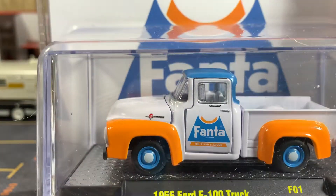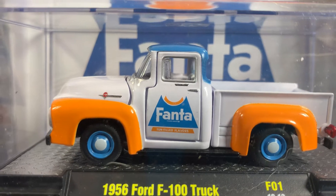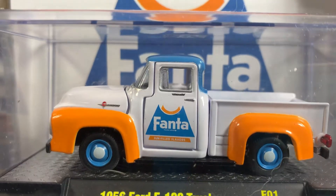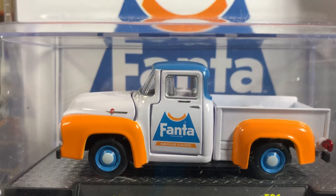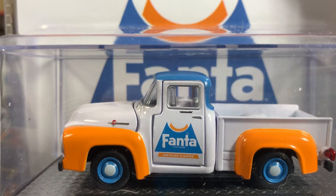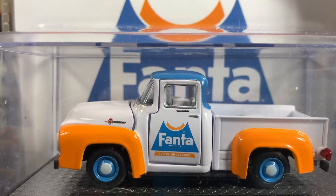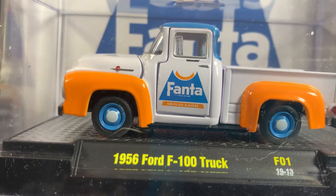Next up is the 1956 Ford F-100 truck — great looking casting. I love this. The hood opens on this one, I can tell. This one's great. I love these old '56 Ford F-100 pickups.